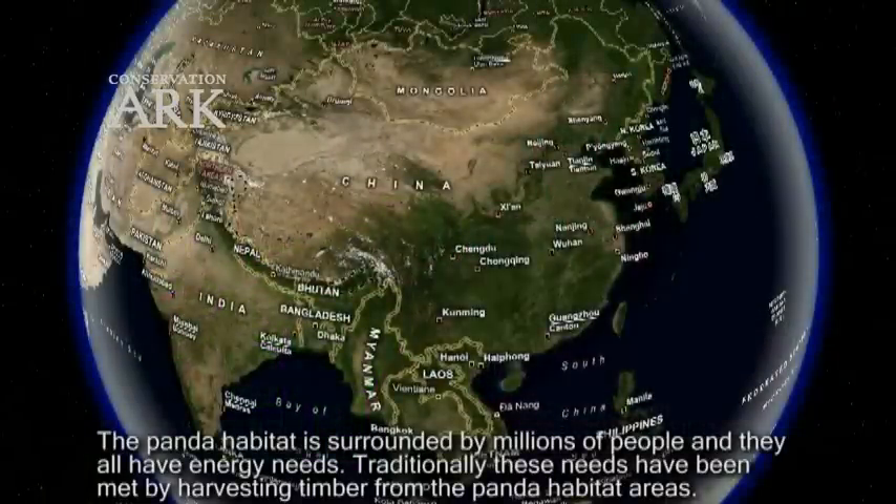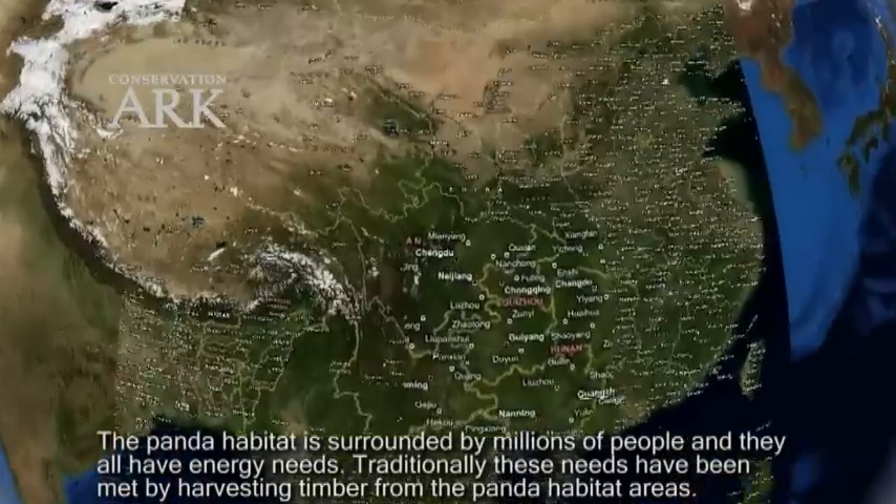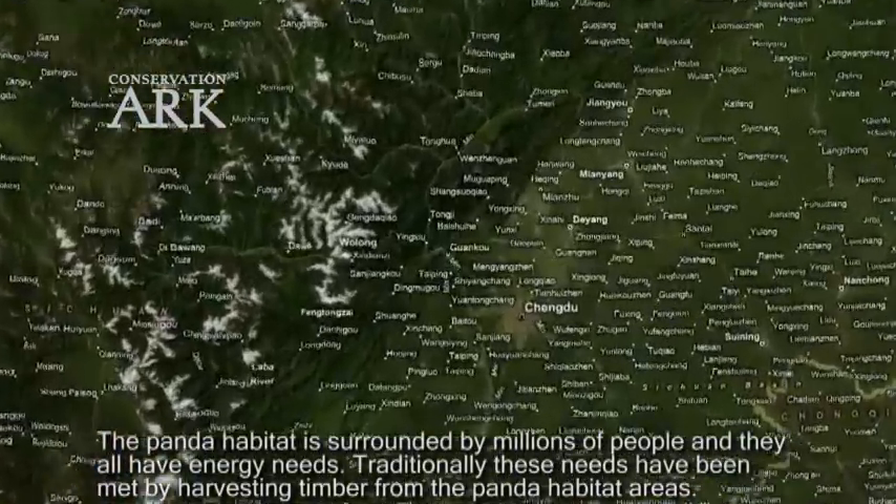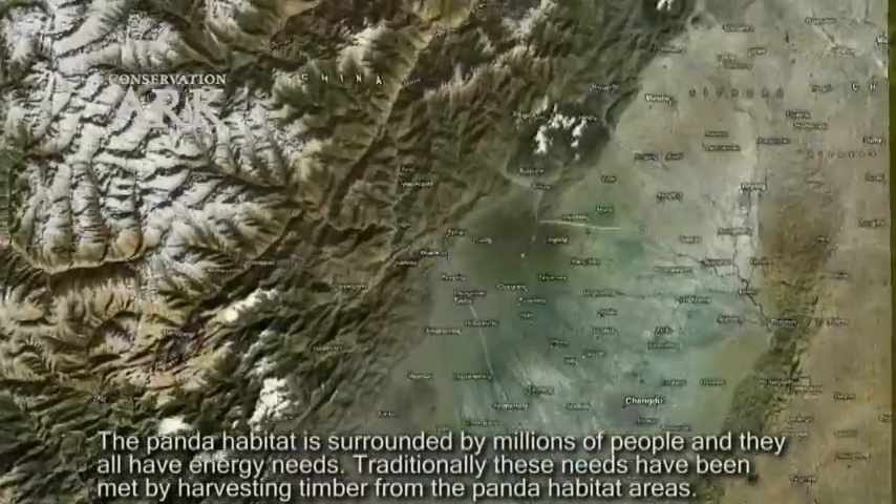The panda habitat is surrounded by millions of people and they all have energy needs. Traditionally, these needs have been met by harvesting timber from the panda habitat areas.